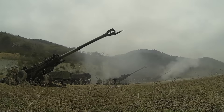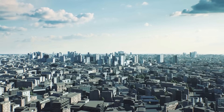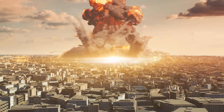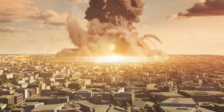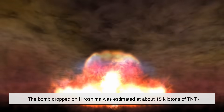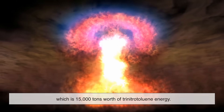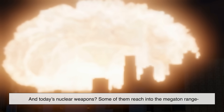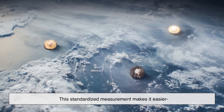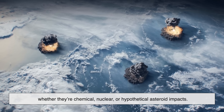Here's something super interesting: TNT is also the measuring stick for other explosions. Ever hear someone say, 'that blast was the equivalent of 10 tons of TNT'? That's because TNT is used as a standard unit of explosive energy. For example, the bomb dropped on Hiroshima was estimated at about 15 kilotons of TNT — that's 15,000 tons worth of trinitrotoluene energy. And today's nuclear weapons? Some of them reach into the megaton range — millions of tons of TNT. This standardized measurement makes it easier to compare the power of different explosions, whether they're chemical, nuclear, or hypothetical asteroid impacts.